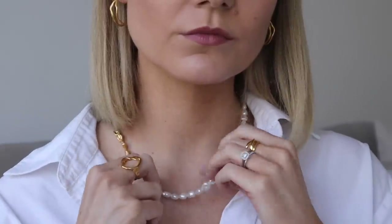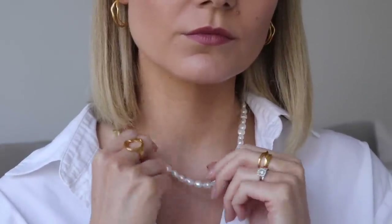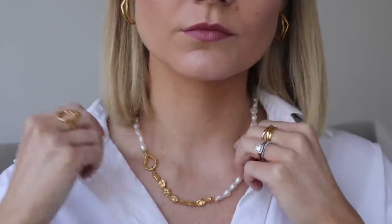For today's video I've got around 10 or 11 different pieces, and I'm going to cover accessories as well as clothing too. So I'm going to kick this off with my jewellery that I'm wearing — these are from Monica Vinader. If you've been a long-term subscriber, you'll know I'm a big fan of the brand.